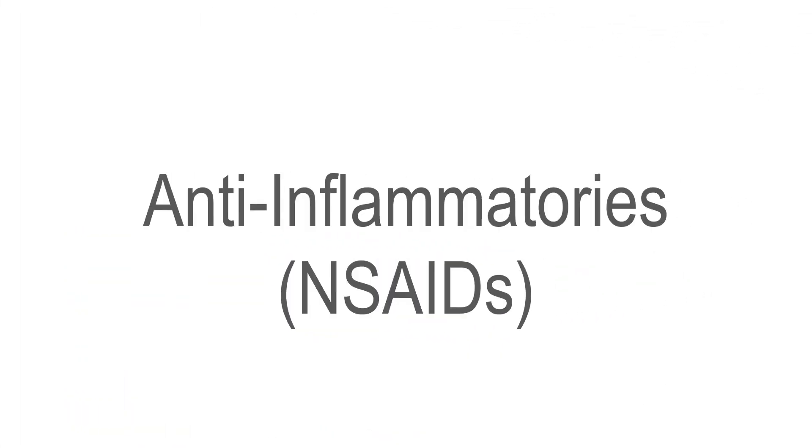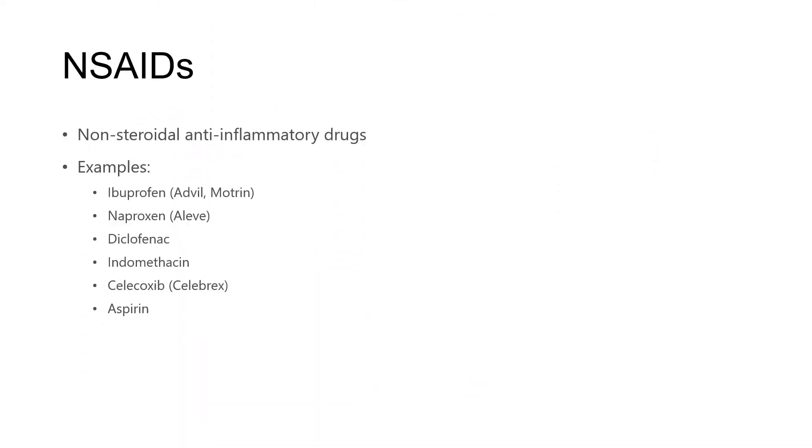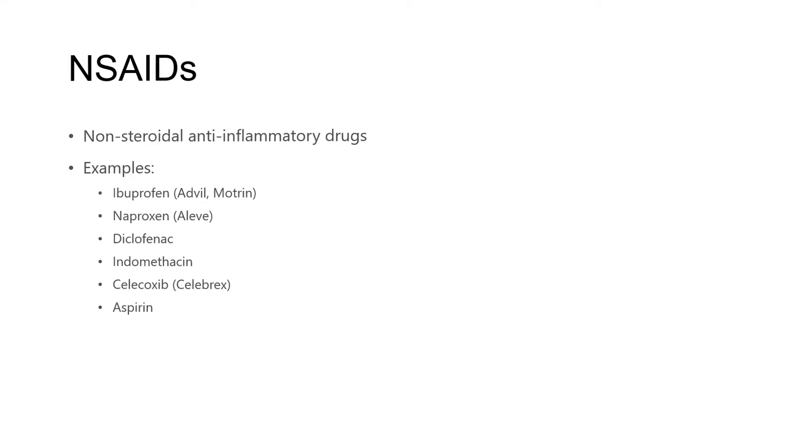Let's talk about anti-inflammatories, or NSAIDs. NSAIDs stands for non-steroidal anti-inflammatory drugs, and they're in fact very common. There are a whole bunch of different ones, many that are very familiar — a number that are over-the-counter. So ibuprofen, otherwise known as Advil or Motrin, and Naproxen, which is over-the-counter as Aleve, are very common. Diclofenac is prescription but can be a topical anti-inflammatory. There are many more than I've listed here that are commonly available for all sorts of conditions.